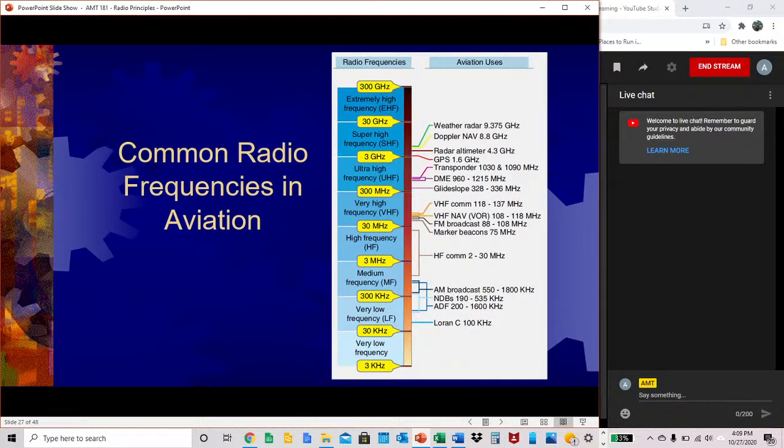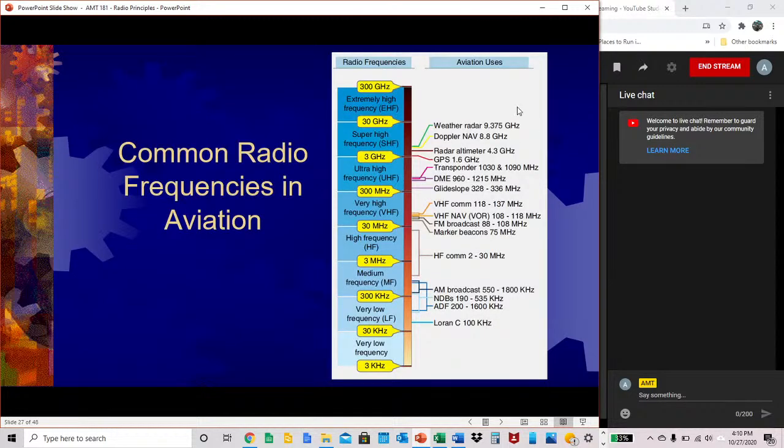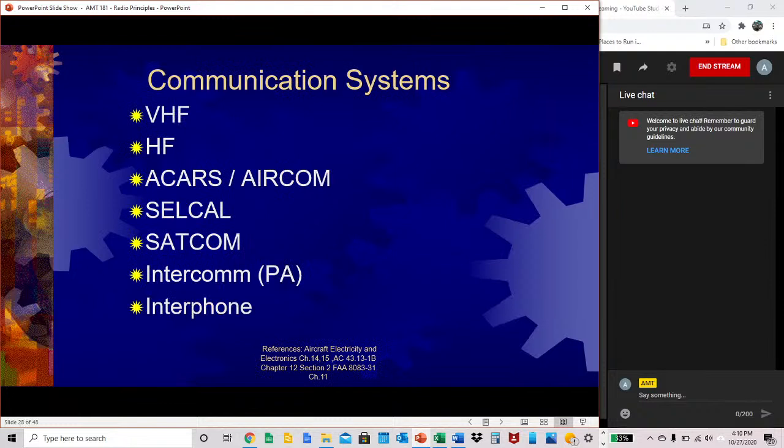A diagram from the 8083 handbook shows common radio frequencies and what those frequencies are used for in aviation. For example, weather radar uses 9.375 gigahertz, which is super-high frequency (SHF). The diagram shows frequency ranges all the way from VLF to EHF. You should know all those ranges for your quizzes and tests.